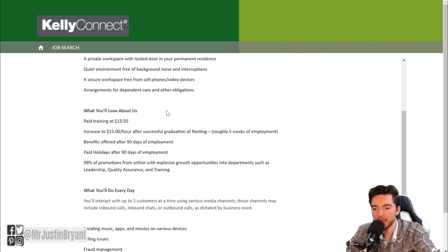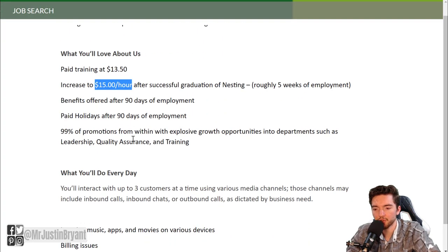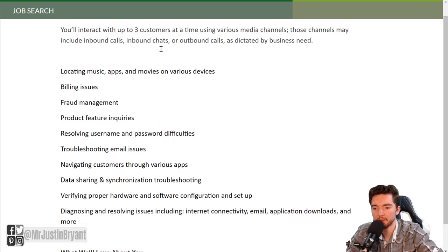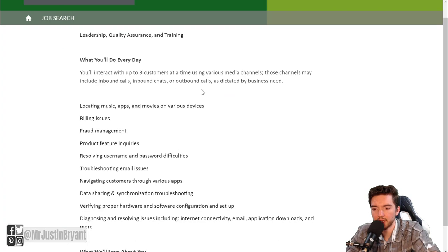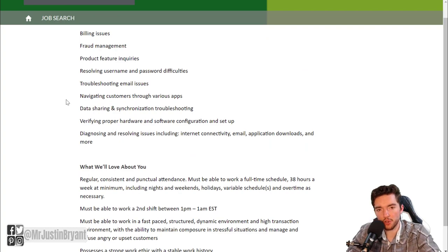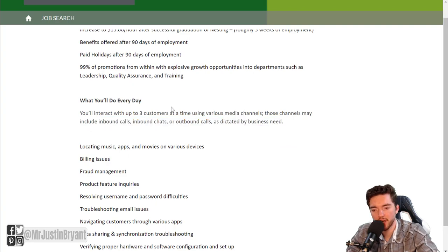Right now they have one listing: paid training, $13.50 per hour, increasing to $15 per hour after training, benefits offered after 90 days of employment, and paid holidays. Every day you'll help different customers — tasks may include inbound calls, inbound chats, or outbound calls. Some of these are more chat related, some more phone related, so this one is kind of a combination of both. You can find different chat jobs here at Kelly Connect Jobs.